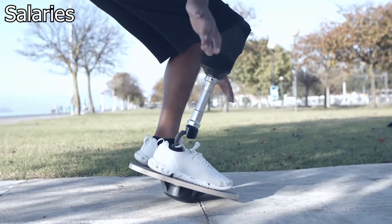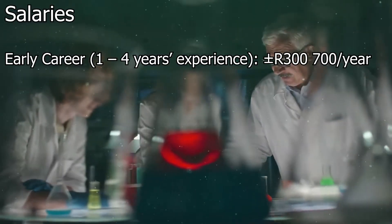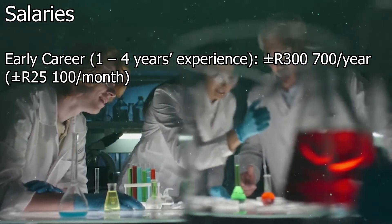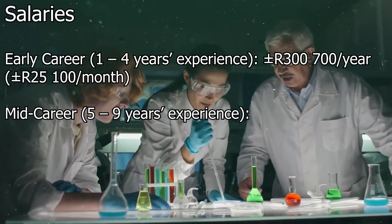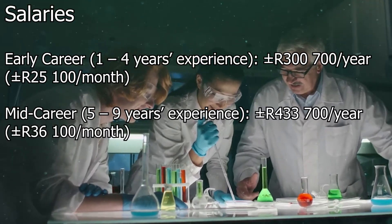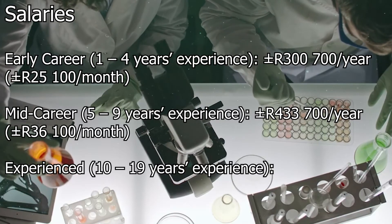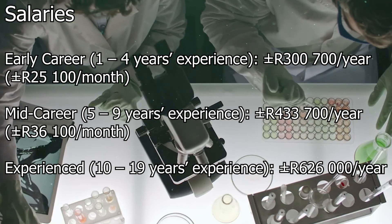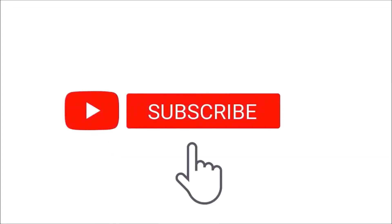The salaries are as follows. Early career, which is one to four years of experience, is about 300.7 thousand rands per year, which is about 25.1 thousand rands per month. Mid-career, which is five to nine years of experience, is about 433.7 thousand rands per year, which is about 36.1 thousand rands per month. Experienced, which is 10 to 19 years of experience, is about 626 thousand rands per year, which is about 52.2 thousand rands per month.